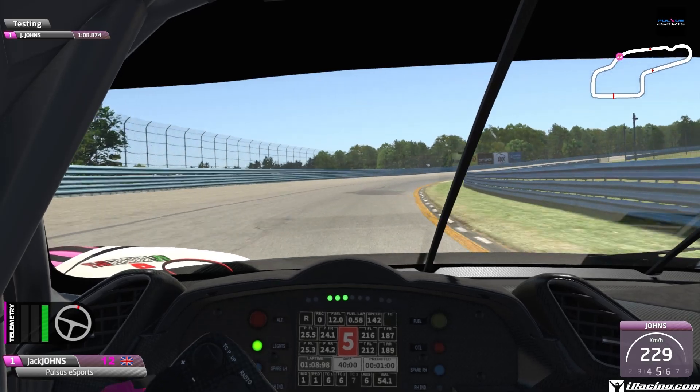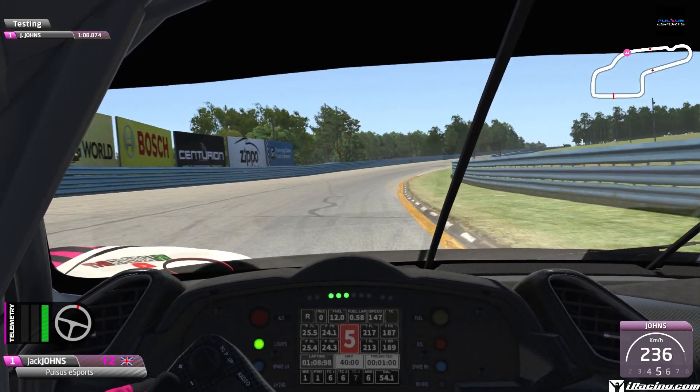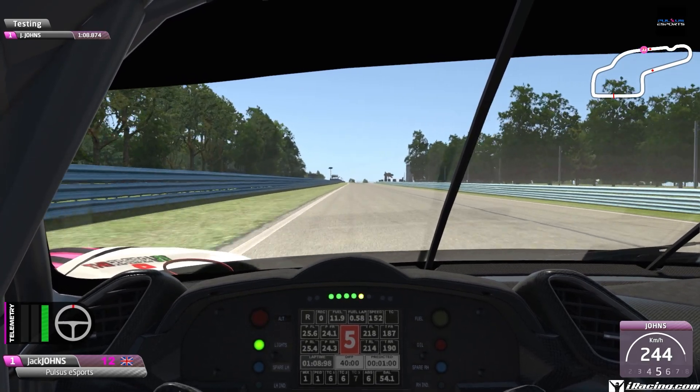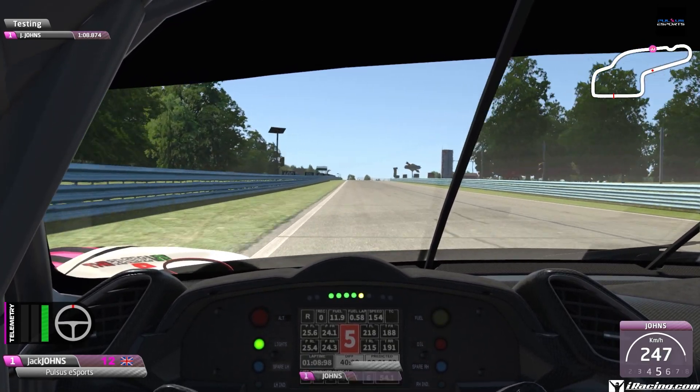Just follow the flow of the circuit back over to the right-hand side, then slowly drift back over to the left on the back straight. It's very slipstream heavy — a big overtaking opportunity. Try and hold the inside if you're defending.